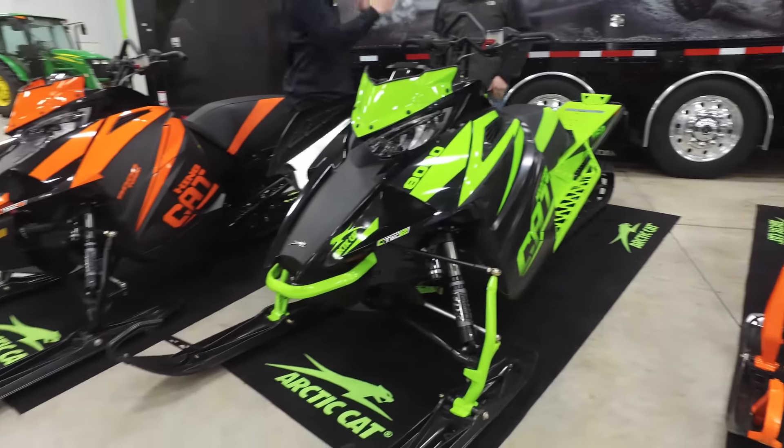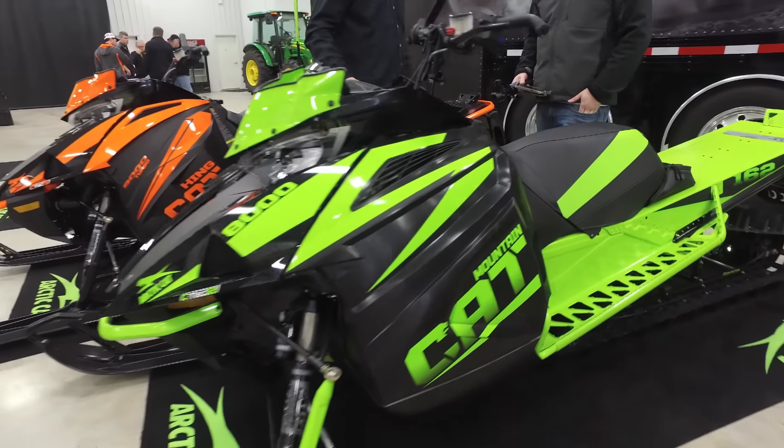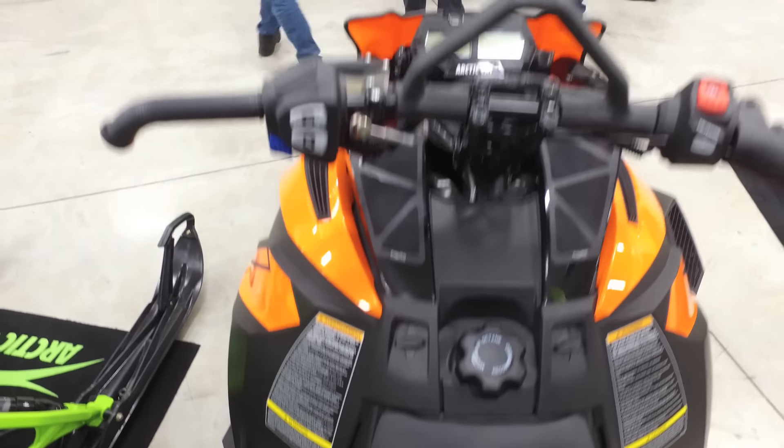The much anticipated motor has hit the snow with rave reviews, and every two-stroke backcountry rider knows the 800 engines are key for powder performance.